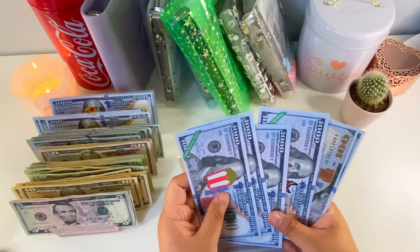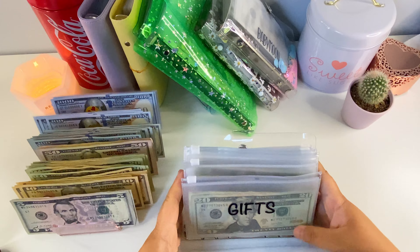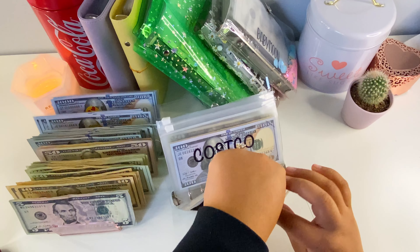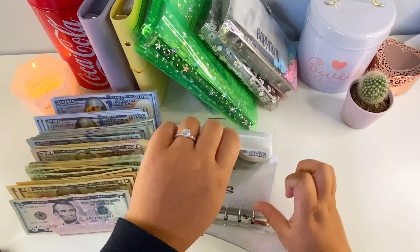Miscellaneous has $15, so this cannot be condensed. Now let's go to some of our short-term sinking funds. Starting with gifts — we have $20, $40, $60, $80, $90 — and we're actually gonna keep it that way because we don't have a lot of $50s.